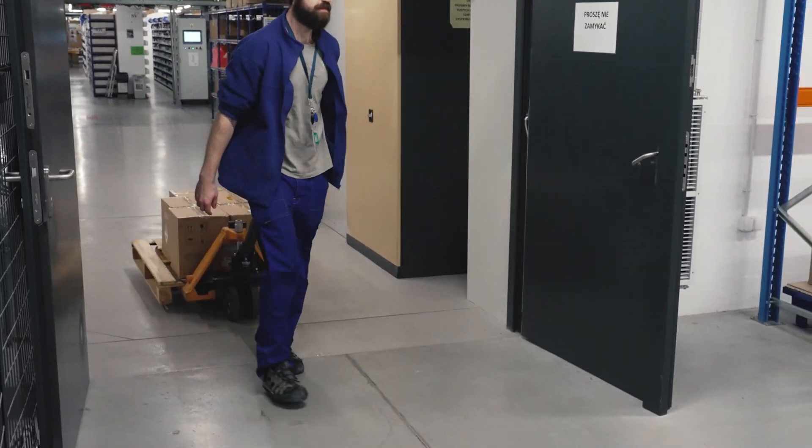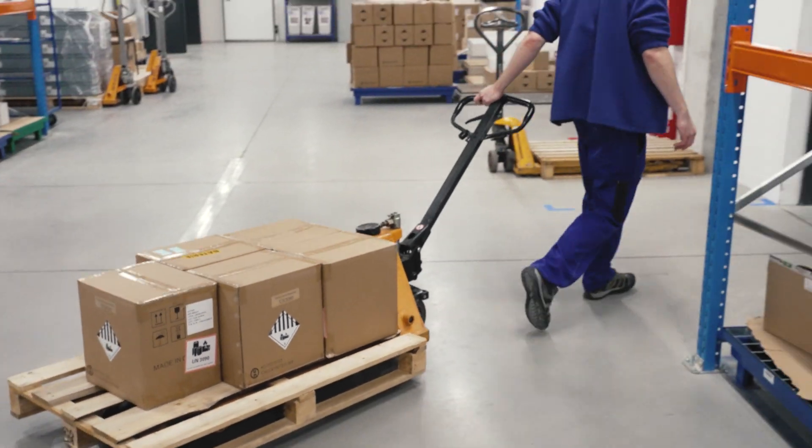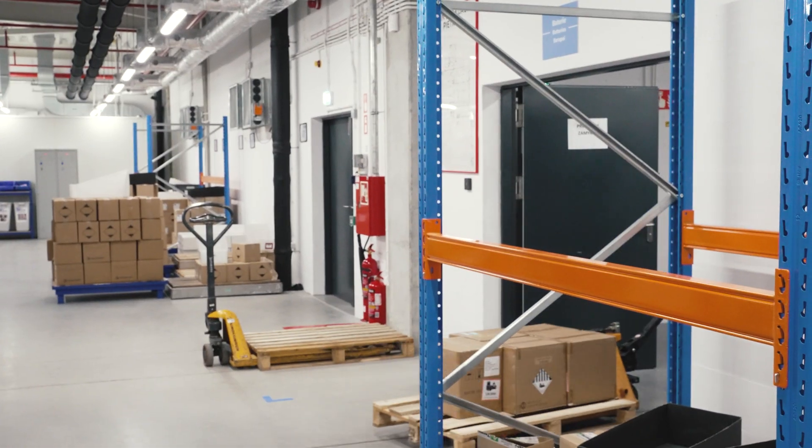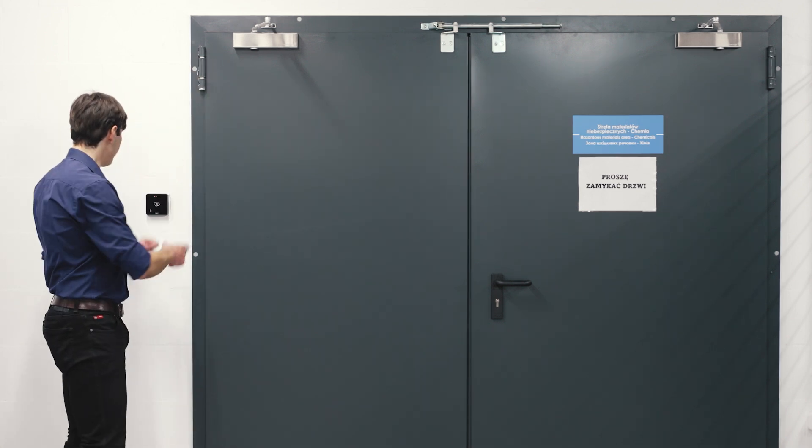Next, batteries and chemicals are moved to their dedicated storage, which is built specifically for those dangerous materials. It is separate from the rest of the warehouse and can be accessed only by authorized personnel.